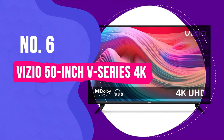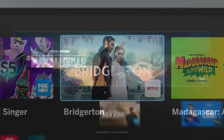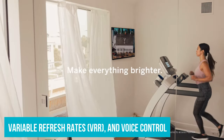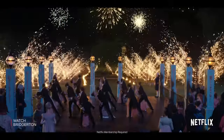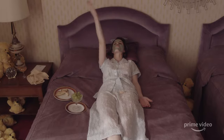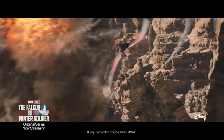Number 6: VIZIO 50-Inch V-Series 4K. As the most budget-friendly option in VIZIO's lineup, the V-Series may not boast groundbreaking design elements, but it packs a punch in terms of value. It offers three HDMI 2.1 ports, support for variable refresh rates (VRR), voice control, and compatibility with Dolby Vision and HDR10+, rarely found together at this price point. The V-Series delivers a decent viewing experience without being overwhelming or disappointing, and with a bit of tweaking in the picture settings, you can strike a satisfying balance.